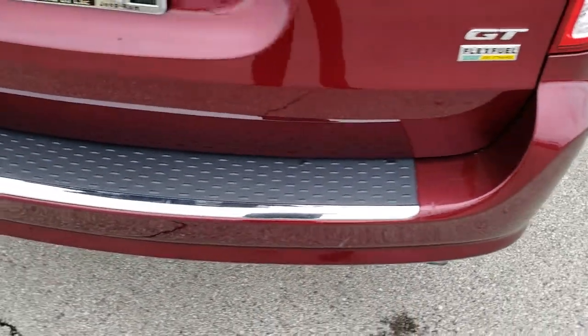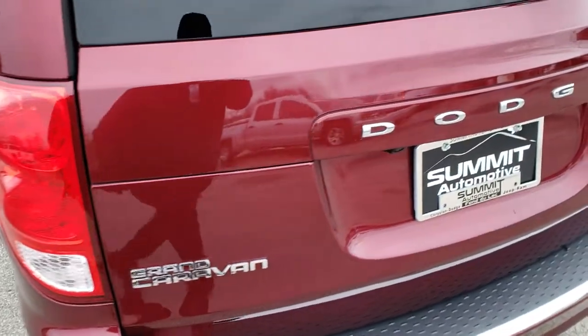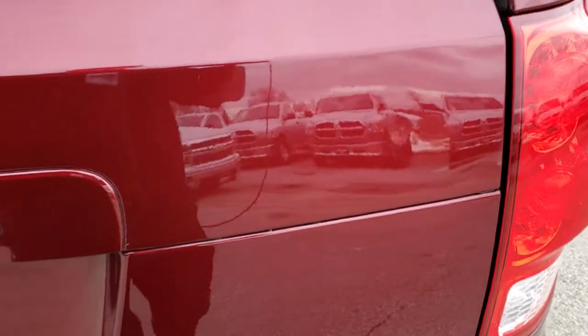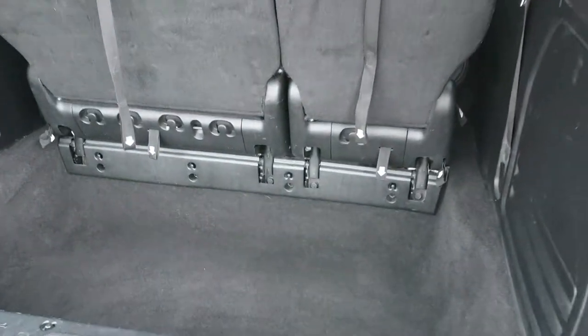As we come around to the back of the vehicle, no major dents or cracks. The rear gate is in nice shape as well. This is a power liftgate. Back storage area is nice and clean. Those seats do fold into the floor.